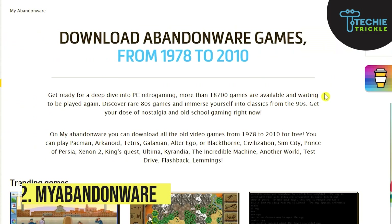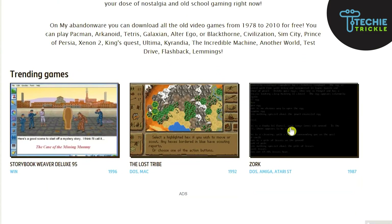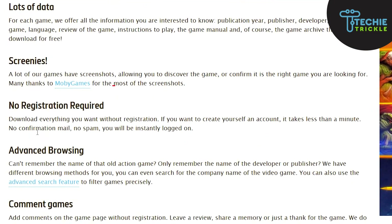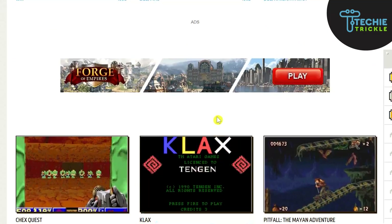From Ocean of Games, my next website is My Abandonware. If you are a fan of retro games, this is exactly for you. You can download classics such as Need for Speed and The Incredible Machine, and many more. What's more interesting is you do not need to register — you can just download right away.